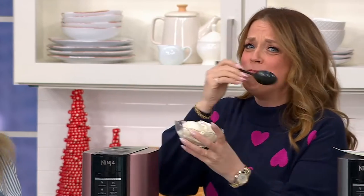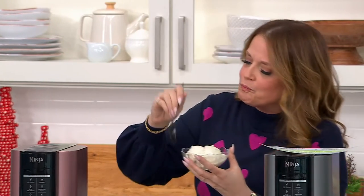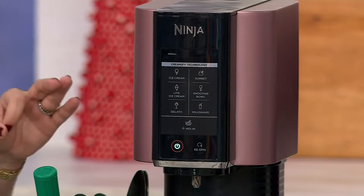Oh — it's so good. I'm so glad you like it. Matterhorn. So what's happening in there? We're doing creamify technology, which you've probably never heard of — and that's because we invented it at Ninja.